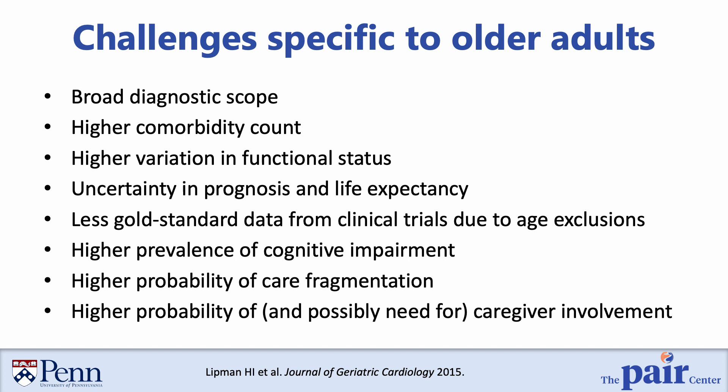Diagnostic excellence is especially important and challenging among older adults for several reasons. First, the scope of diagnoses — the range of different disease etiologies encountered among older adults — is very broad. On average, older adults also have more comorbidities, which causes more complexity and uncertainty in the diagnostic process. Older adults have very high variation in their functional status, high uncertainty in their prognosis, and because of age exclusions from clinical trials and other cohorts, there is less gold standard data to use in developing and testing diagnostic clinical decision support systems in this population.